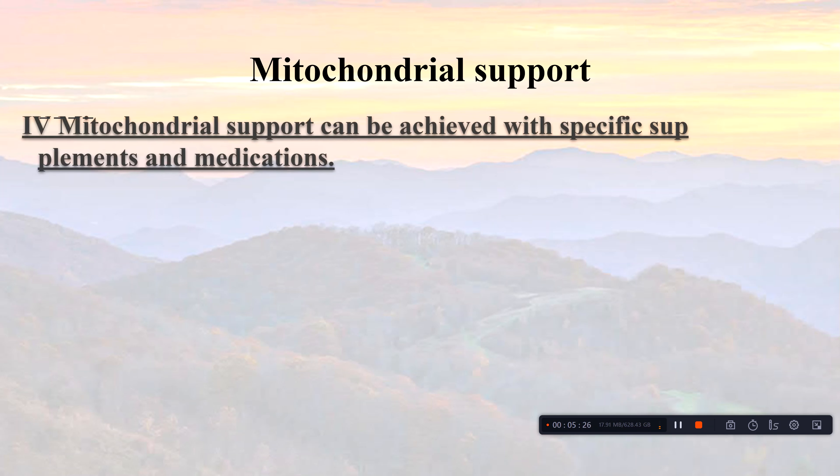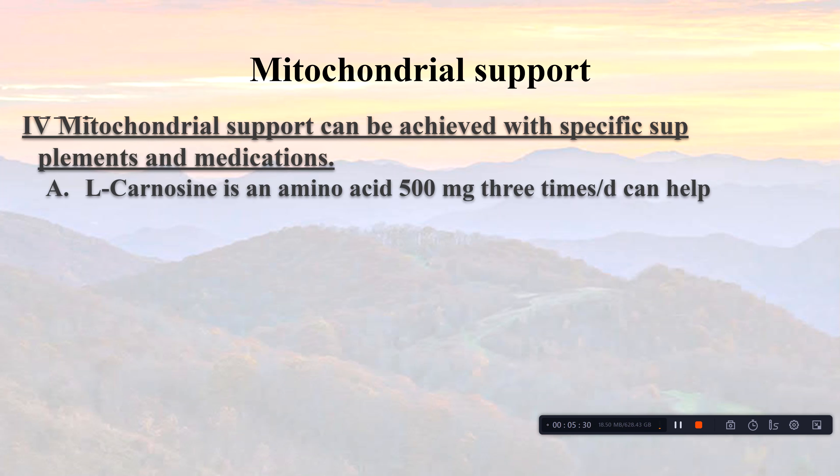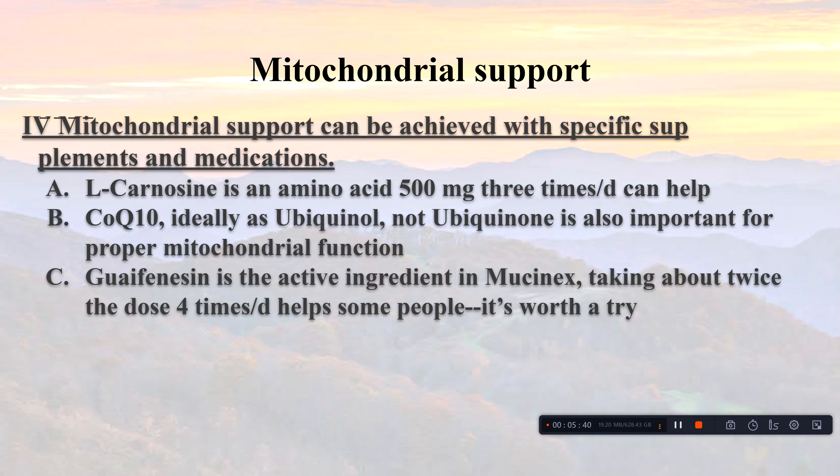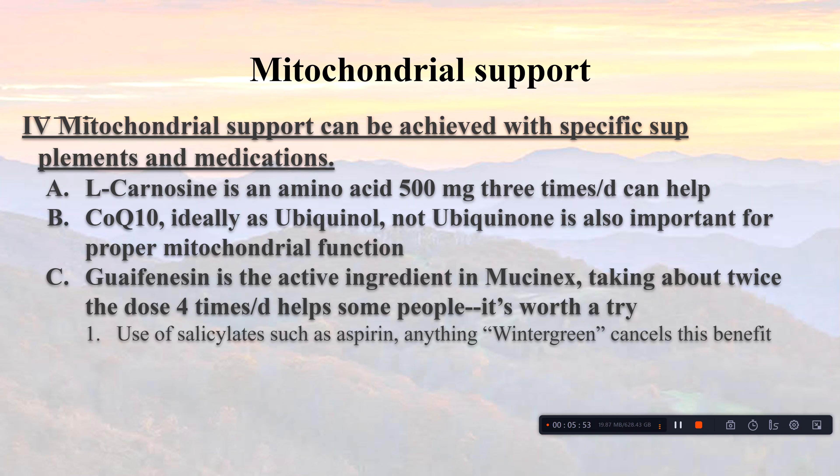Mitochondrial support can also come from L-carnosine, an amino acid at 500 milligrams three times a day. CoQ10 — ideally as ubiquinol, not ubiquinone — is also important for proper mitochondrial function. Some people respond well to guaifenesin, the active ingredient in Mucinex, at about twice the dose four times a day. One caveat: salicylates cancel out this benefit, so avoid aspirin or anything with wintergreen. I recommend the generic store brand over Mucinex itself.